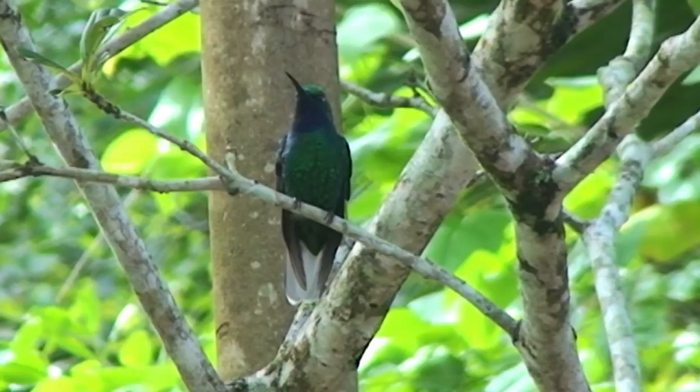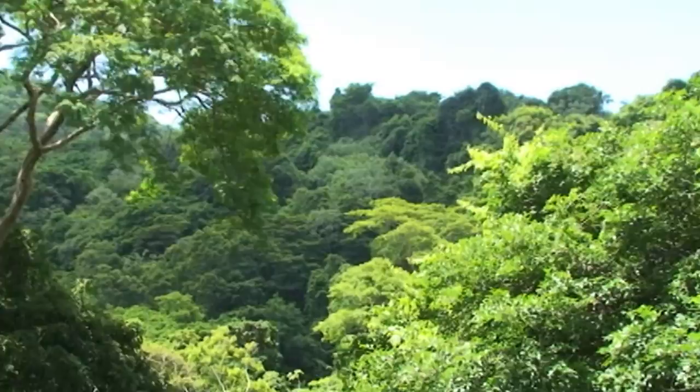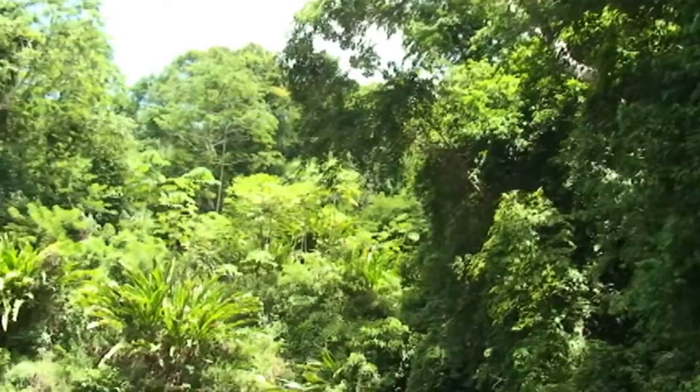The bird is thought to be flexible in habitat selection, having been found in relatively mature montane forest above 280 meters, as well as in open areas such as clearings, abandoned plantations, and regenerating forests less than 15 meters tall.